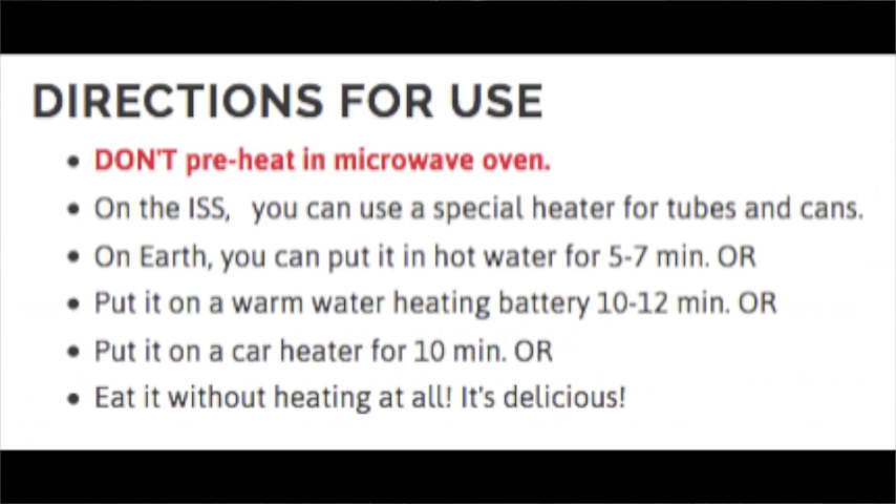Here are the directions for use. First: don't preheat in a microwave oven. On the ISS you can use a special heater for tubes and cans. On Earth you can put it in hot water for 5–7 minutes, put it on a warm water heating battery for 10–12 minutes, put it on a car heater for 10 minutes, or eat it without heating at all — it's delicious. So that's what we're going to find out next.